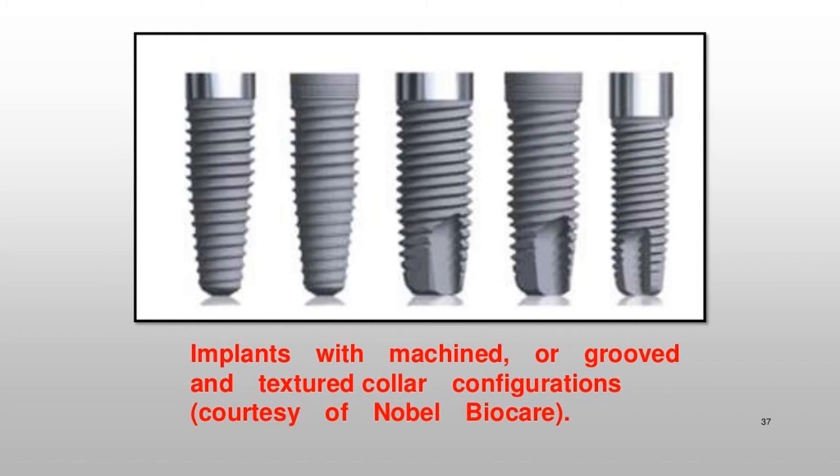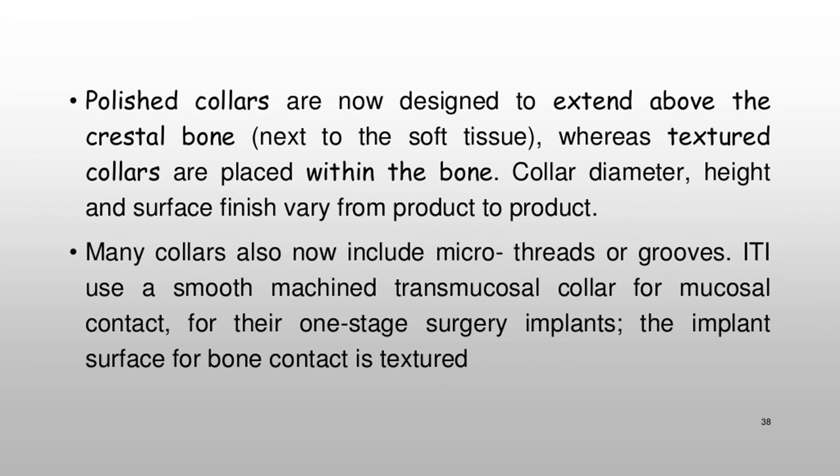Polished collars are now designed to extend above the crestal bone, next to the soft tissue, whereas textured collars are placed within the bone. Collar diameter, height, and surface finish vary from product to product. Many collars also now include micro-threads or grooves. ITI uses a smooth-machined transmucosal collar for mucosal contact on their one-stage surgery implants, while the implant surface for bone contact is textured.